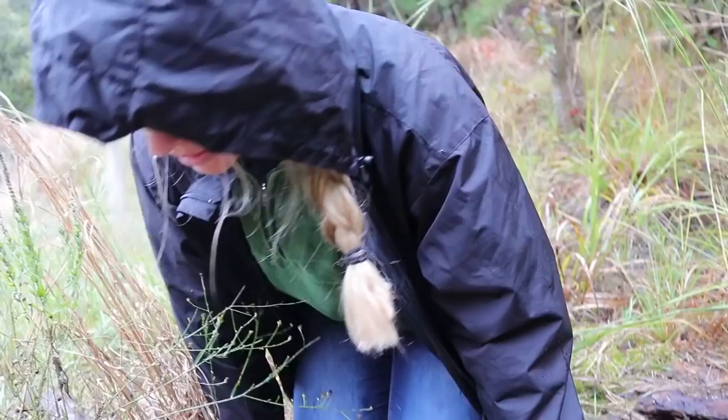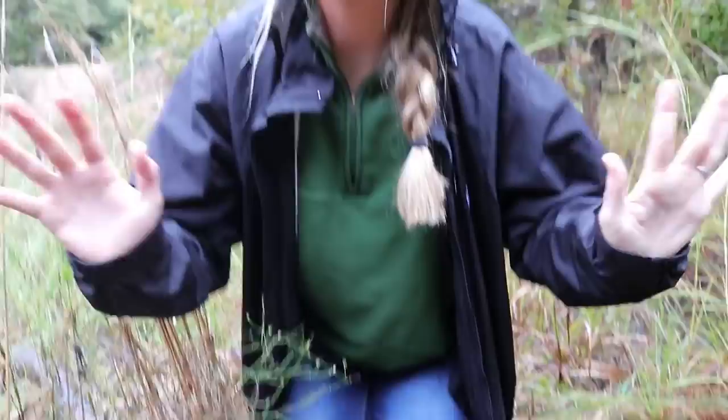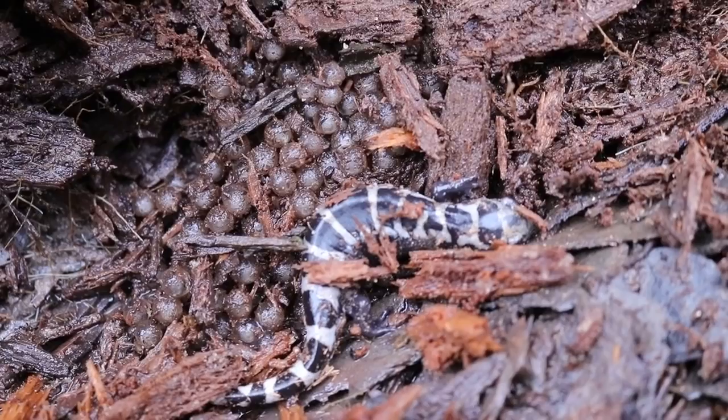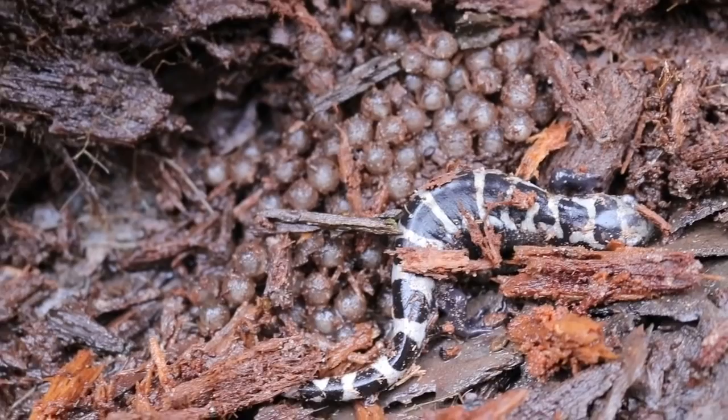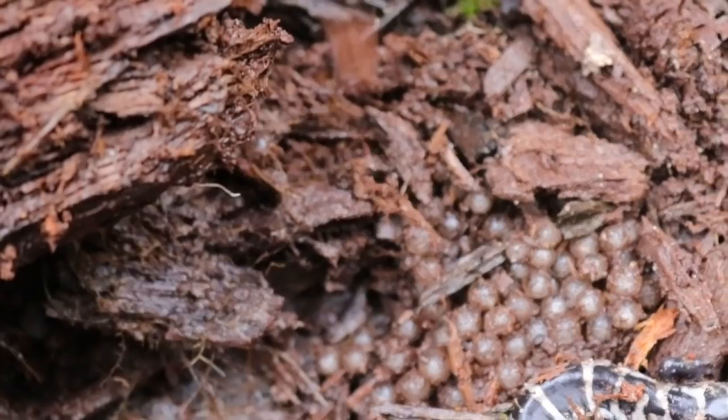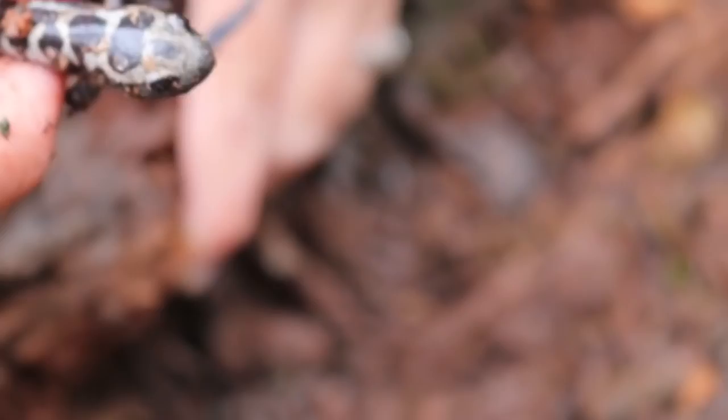We're not going to lie — we already found one. This isn't a trick, but Jay's going to flip over this log and we're going to show you exactly where we found it. Flip the log over Jay. Look at that salamander! That is exactly what we're looking for. And look at that — she has eggs with her. This is the marbled salamander, this is the species we are after today. We spent a moment looking in the pond and didn't find anything yet there, so we started flipping logs. Just look at her, she's gorgeous.